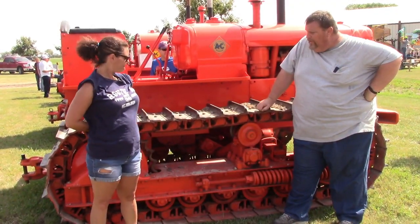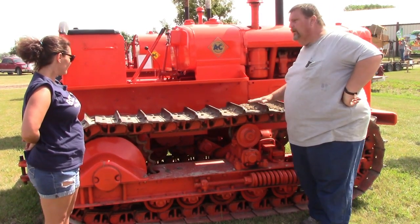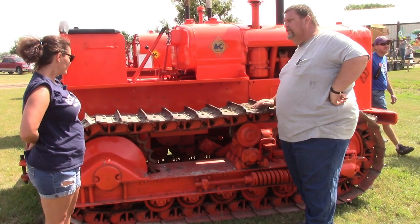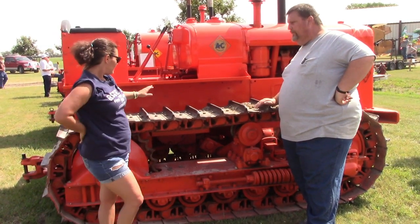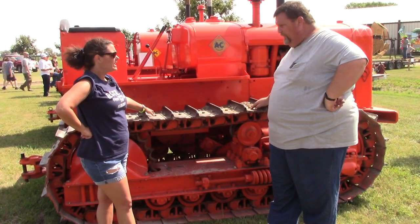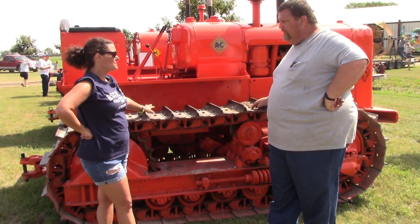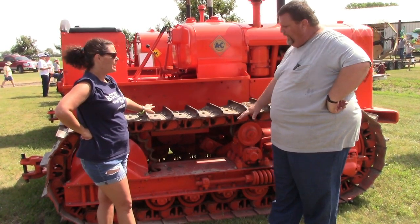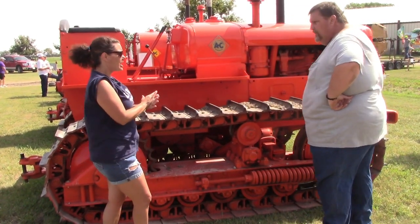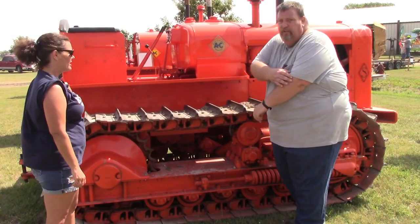Why were crawler tractors like this popular on a lot of farms, especially out in California in orchards and stuff? So there'd be less compression of the soil and more ground coverage — better traction. Yes, better traction and less compression of the soil so it doesn't pack it down as much. Very good, you're doing good.